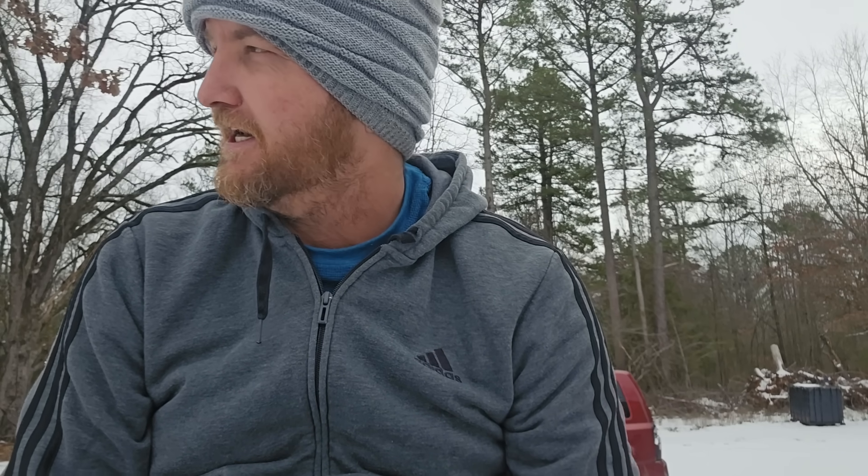Good morning! We're gonna take a little four-wheeler ride today around the property and down by the creek and check it all out. The snow is starting to melt a little bit. I don't know how well this is gonna work on the four-wheeler or what the sound's gonna look like, but we're gonna give it a shot — take a little cruise today and check some things out. Let's go for a ride.